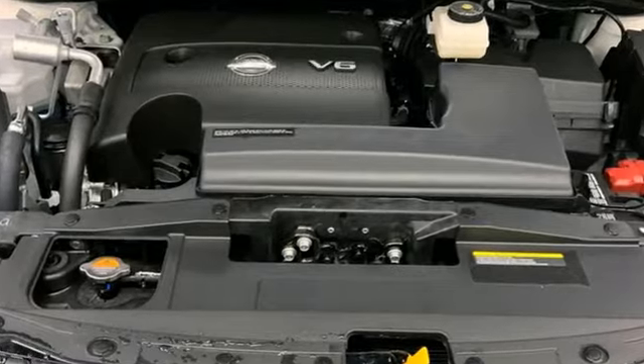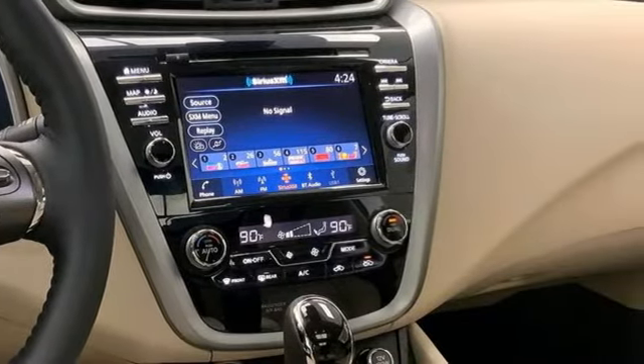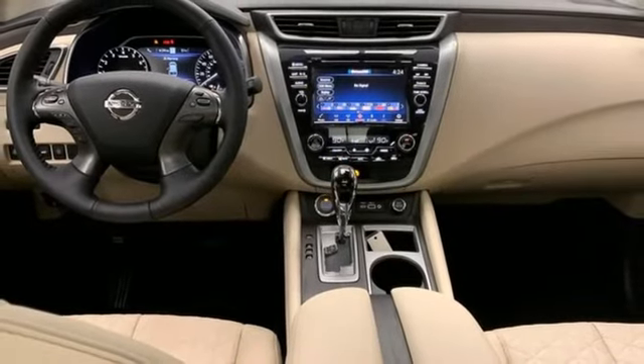V6 engine, front heated and ventilated leather bucket seats, integrated navigation system with voice activation, auto dimming rear view mirror, dual zone climate control.